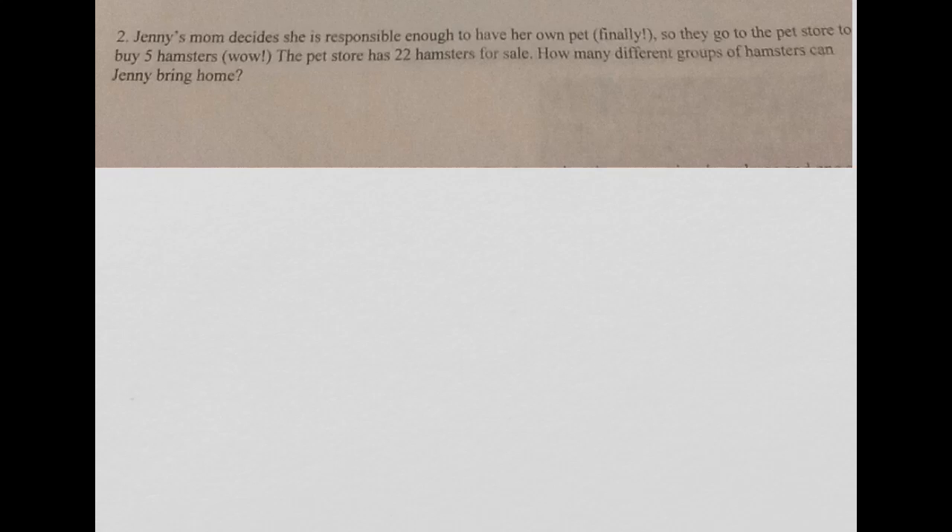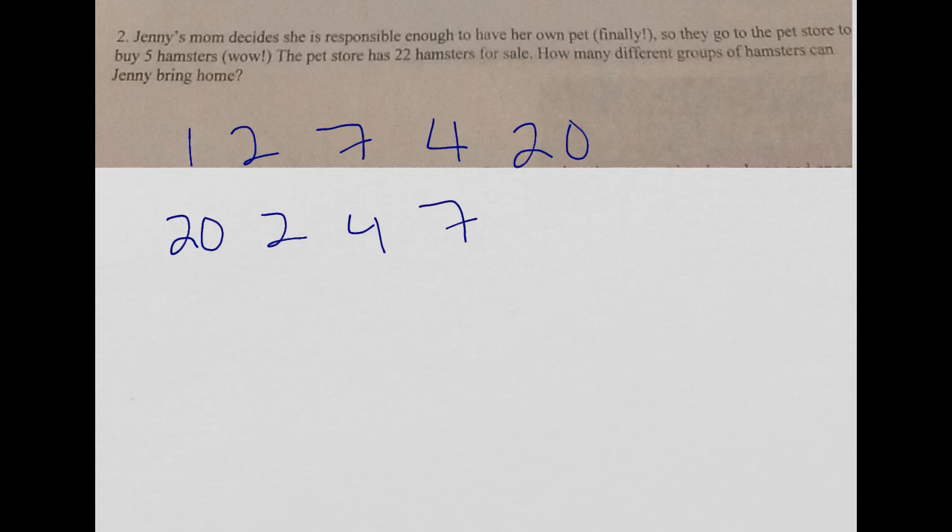You should be able to tell from this that order does not matter, right? If I were to have hamster 1, 2, 7, 4, and 20, that would be the same as taking hamster 1, 2, 4, 7, and 20. They're all going to be in the same cage. It doesn't matter the order that she buys them.